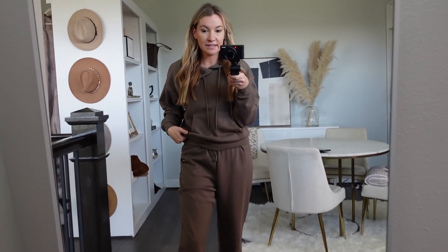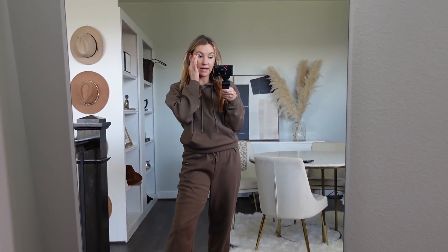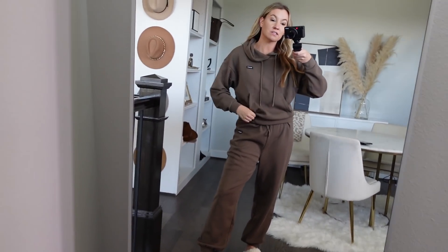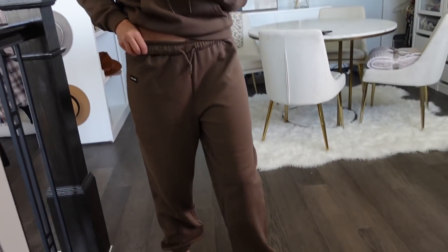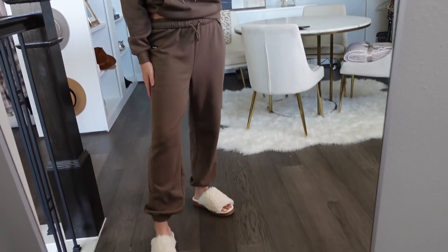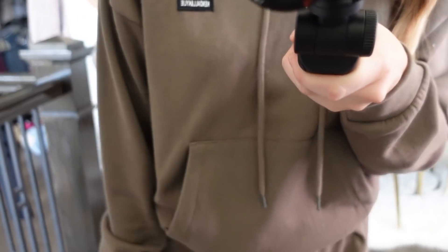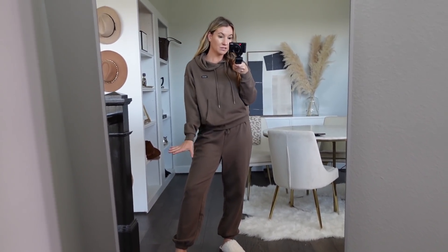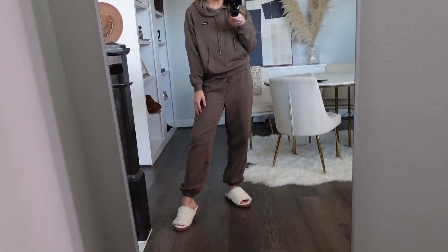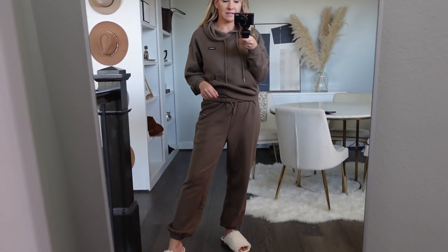I've been trying out the Kendall and Kylie collection at Walmart lately, and this sweatsuit is super cute. These are actually sold separately. I got a large in the sweatshirt — it runs pretty snug, so make sure you size up. The pants actually run a little big; I love these — they're a medium, rolled up once, with a little drawstring. It does say 'Kendall and Kylie' really small, and these came in more colors. It's like a hunter green color — super cute. I'm still wearing the cozy slippers, but I'm really obsessed with the pants. It's hard to find really comfortable sweatpants that I like.